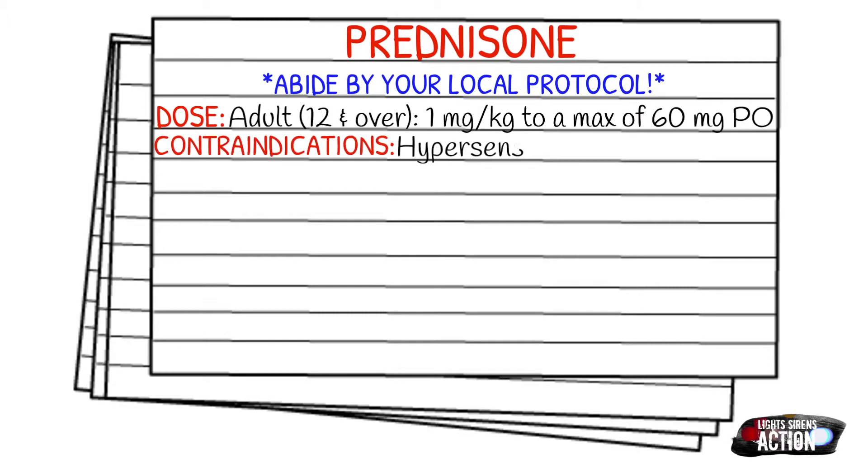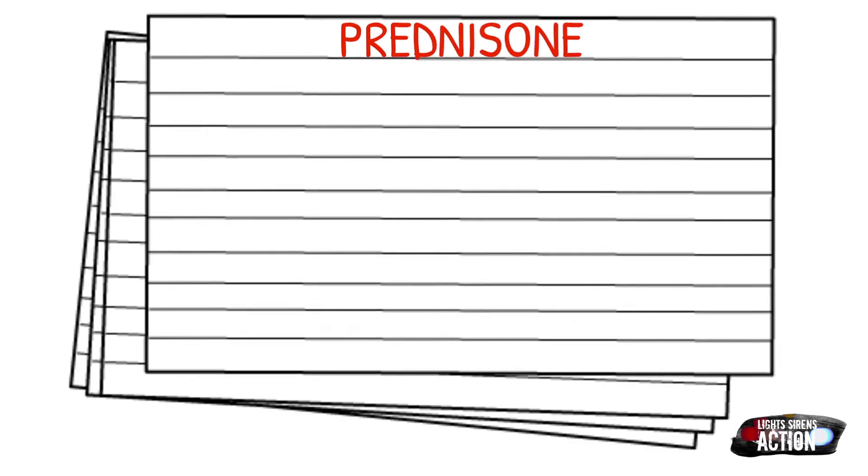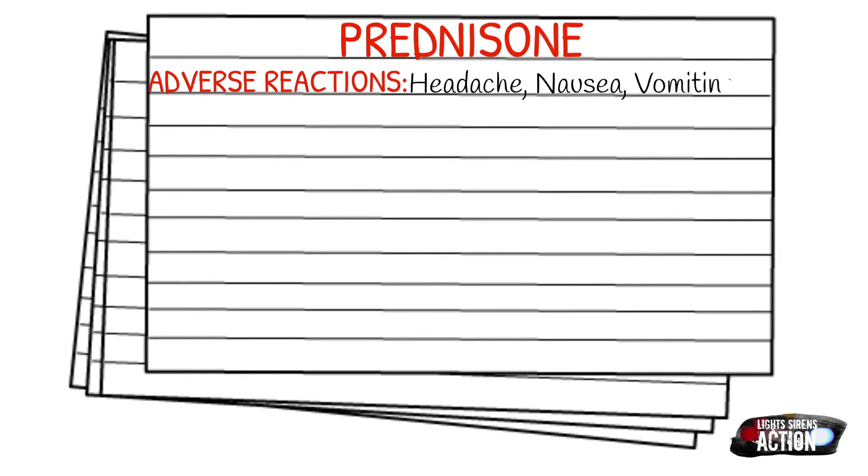Your contraindications are going to be hypersensitivity to steroids and known systemic fungal infections. Some adverse reactions you can expect with prednisone are headache, nausea, and vomiting. Fluid retention is a very common side effect of prednisone along with weight gain, and it also suppresses the immune system.